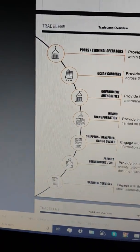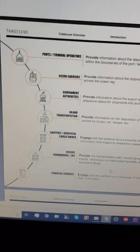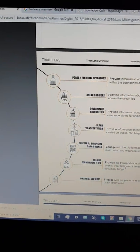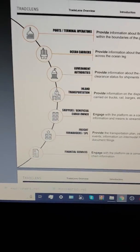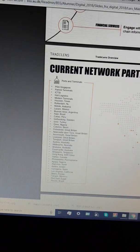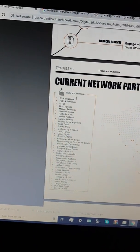It goes so deep, guys. I just had no time to look into it anymore to feel comfortable to go live and for people to ping questions at me. A few more days and no doubt I'll be a lot more ready to come on. They've got current network participants, the current ports and terminals.